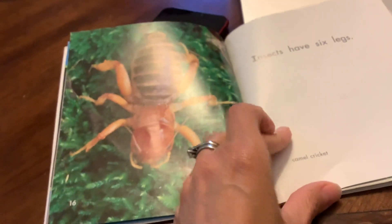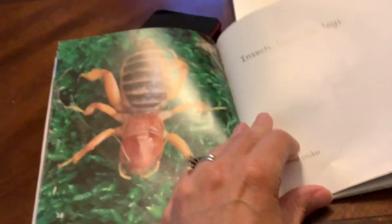Insects have six legs. This is a cricket. One, two, three, four, five, six legs.